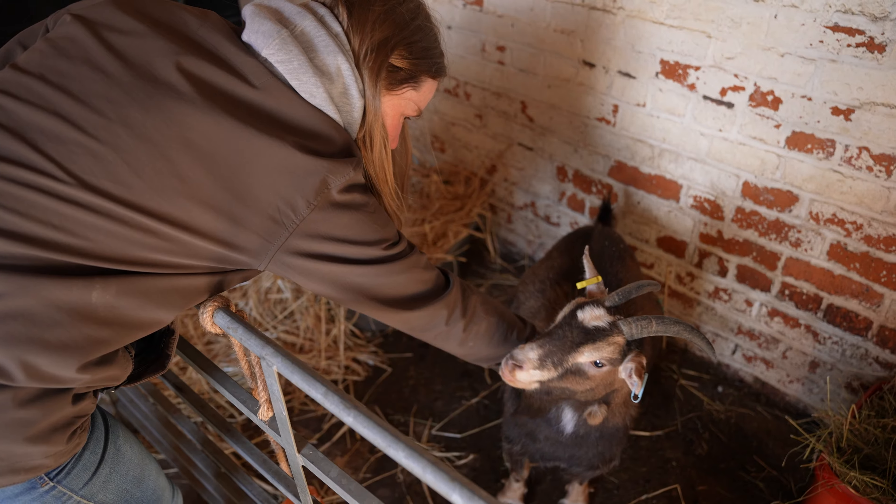Very soon they'll all be friends and getting along together. I'm really happy I could rehome one of our farm favorites and keep her away from any billy goats so she won't be having any more kids. Thank you very much for watching, and I'll definitely try and keep everyone updated on how she gets on.